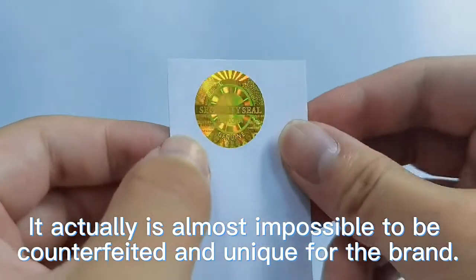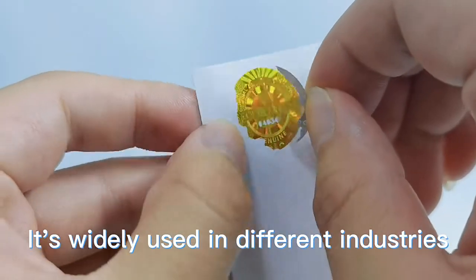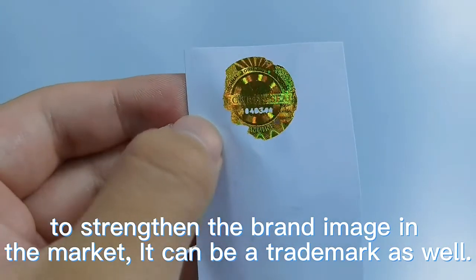It is almost impossible to be counterfeited and unique for the brand. It's widely used in different industries to strengthen the brand image in the market, and it can be a trademark as well.